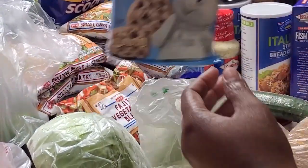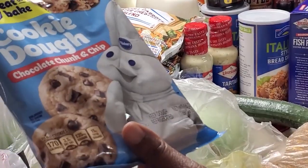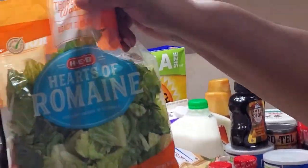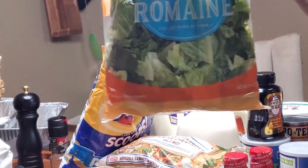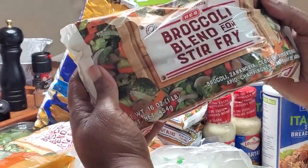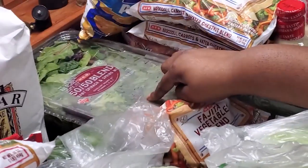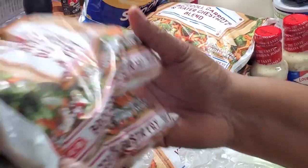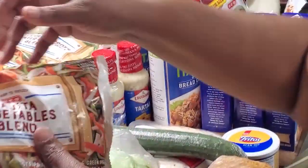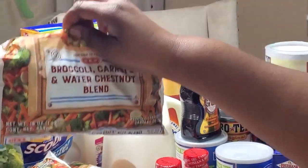A pack of cookies — I feel like I'm missing some; I wouldn't have just bought one, but maybe I did. Back here we've got some hearts of romaine because I mix this with my salad blend. We got two of these broccoli blend stir fries, and the 50/50 blend of spinach and spring mix — that's what I mix with the romaine to make a grand salad. Also some fajita vegetables, and a broccoli, carrots, and water chestnuts blend — two of those.